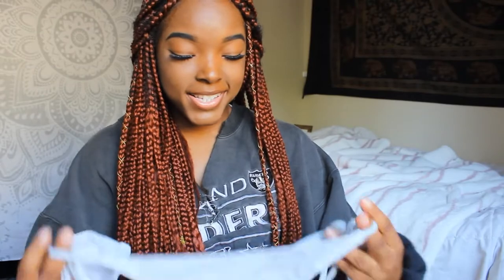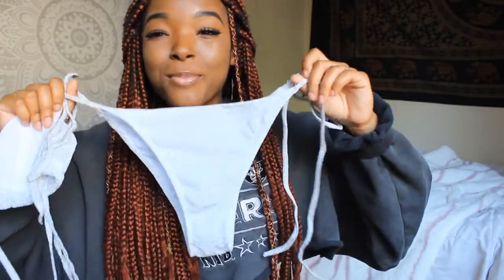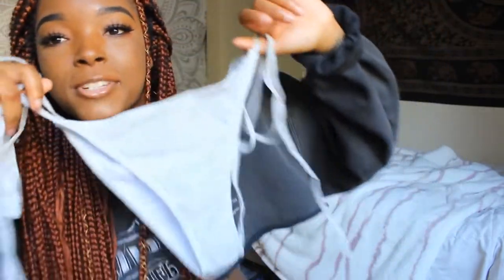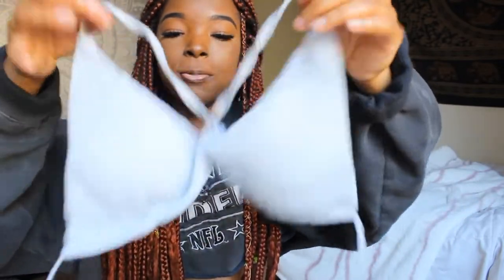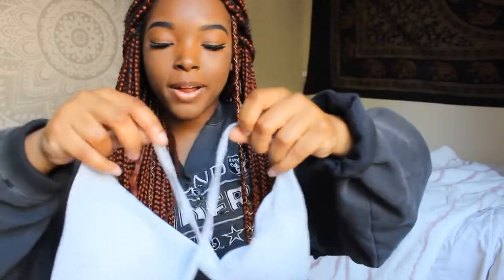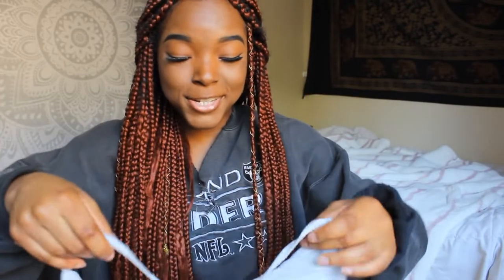This next one is a pretty bold swimsuit — it's sparkly with this glitter detailing. My camera's not even picking it up, but it's basically made out of glitter. The bottoms are super easy, but the top — I was trying it on and I just could not figure it out. These strings tie around your body, but I couldn't figure out where my arms were supposed to go, like where it goes around my head. I was really staring at this for a solid minute.